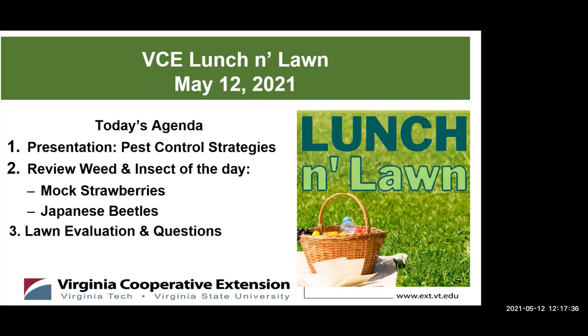The program is divided into three parts. First is the lawn care topic of pest control strategies, followed by the identification and control of the weed of the week, which will then be followed by pest of the week. These topics concern what you are likely to encounter in your yards very soon, if not already. Lastly, the experts will field questions received during registration and then questions from the chat box.